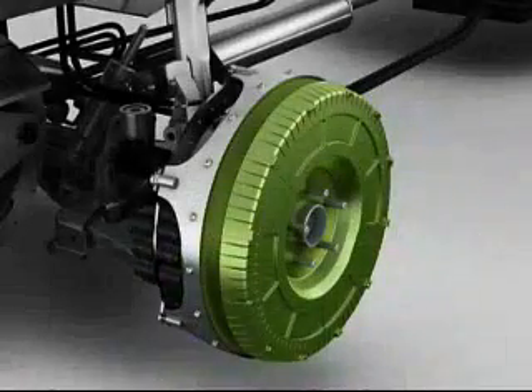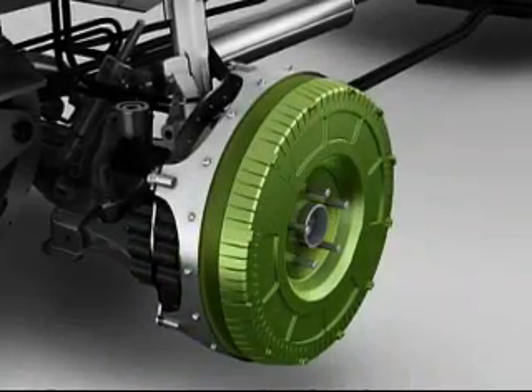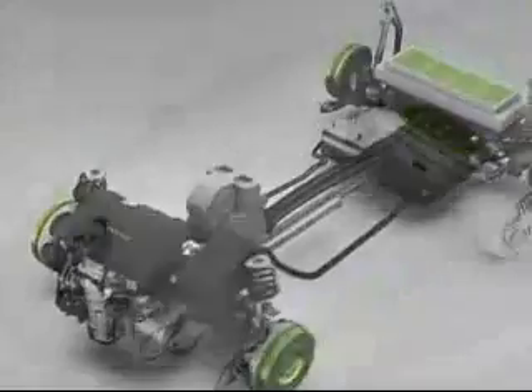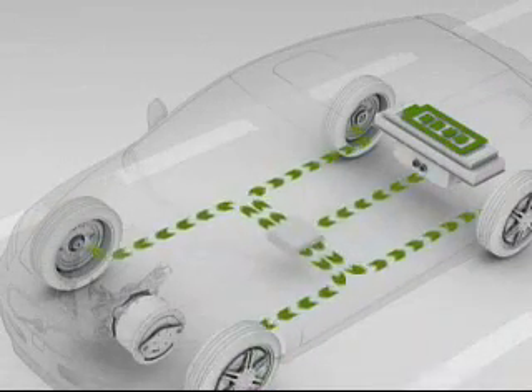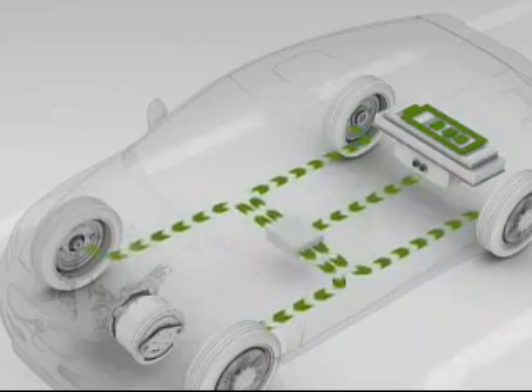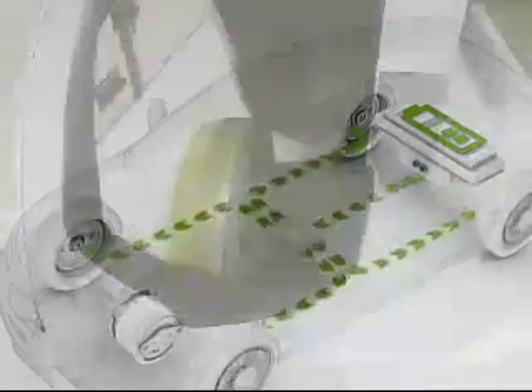It also allows us to independently control the wheels and get much better efficiency because we've eliminated the transmission that takes away about 10% of energy out of most cars today. What is unusual about this car is the fact that it is driven by four wheel motors directly from the battery, and it is possible to drive 100 kilometers without recharging the battery.